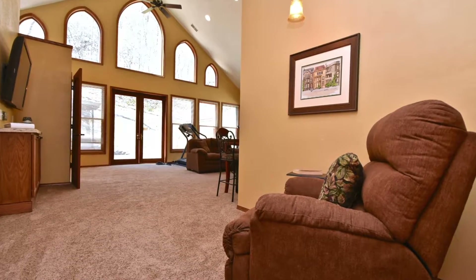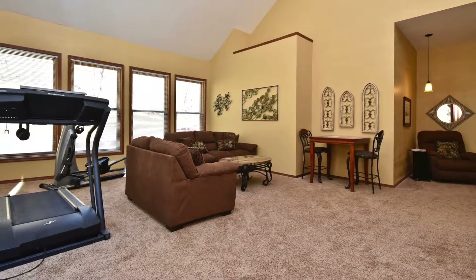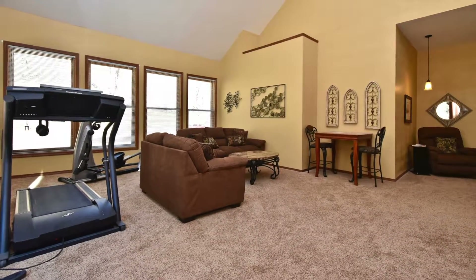Around the corner is the amazing sunroom, which has large windows with a view of the wooded area in the backyard and is the perfect spot for exercising, crafts, or just your own getaway space.